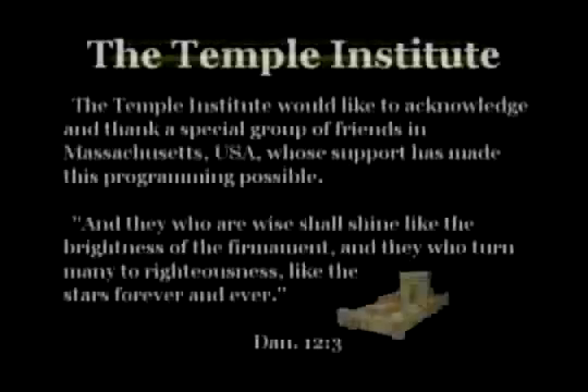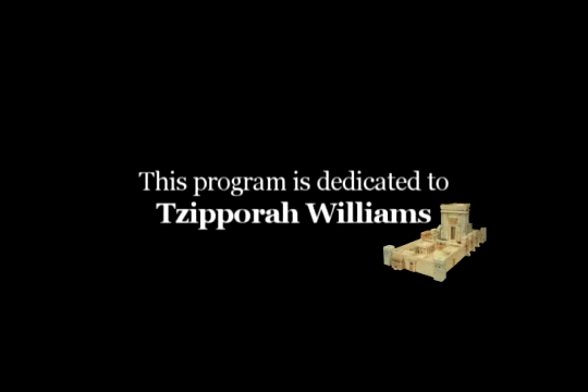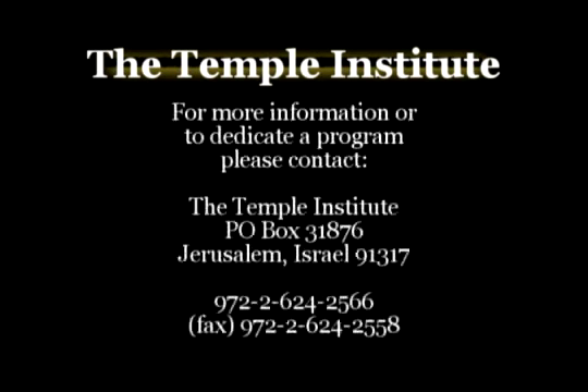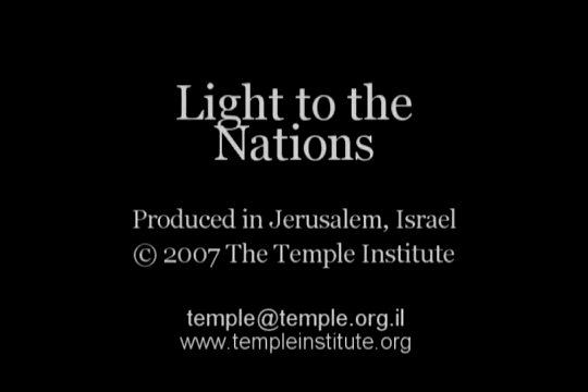Light to the Nations is produced by the Temple Institute, Jerusalem, Israel. Dedications are available for upcoming Light to the Nations teachings. To make a dedication, please visit templeinstitute.org, the multimedia section, Light to the Nations, or email us at temple@temple.org.il. Your dedications help make these productions possible.